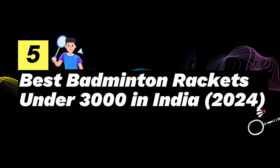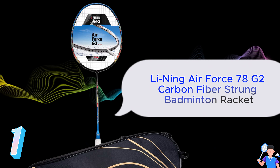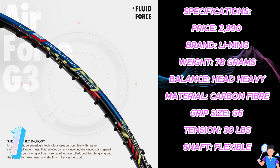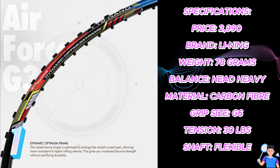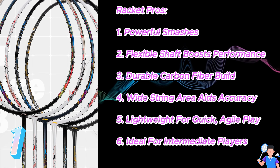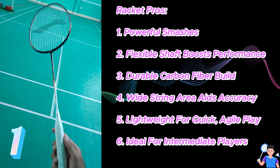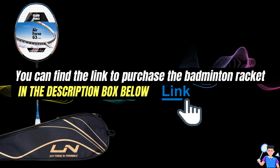5 Best Badminton Rackets Under 3,000 in India 2024. Number 1: Leaning Air Force 78 G2 Carbon Fiber Strong Badminton Racket. Specifications — Price: ₹2,990, Brand: Leaning, Weight: 78g, Balance: Head Heavy, Material: Carbon Fiber, Grip Size: G6, Tension: 30lbs, Shaft: Flexible. Pros: 1. Powerful smashes, 2. Flexible shaft boosts performance, 3. Durable carbon fiber build, 4. Wide string area aids accuracy, 5. Lightweight for quick, agile play, 6. Ideal for intermediate players. Link to purchase in the description box below.